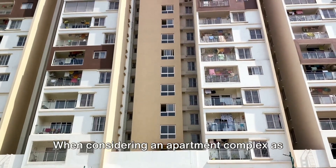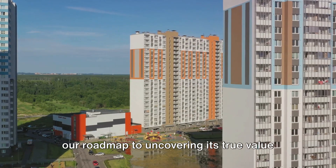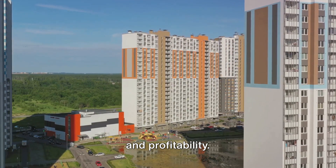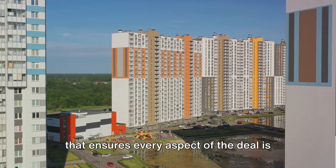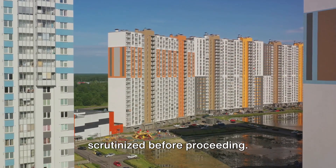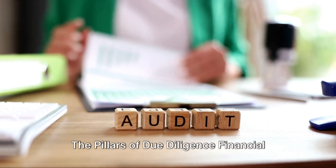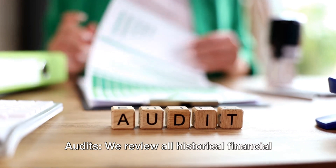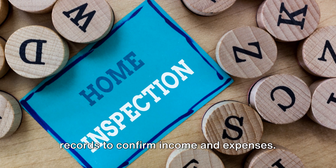When considering an apartment complex as a potential investment, due diligence is our roadmap to uncovering its true value and profitability. This process is a detailed examination that ensures every aspect of the deal is scrutinized before proceeding. The first pillar of due diligence is financial audits — we review all historical financial records to confirm income and expenses.